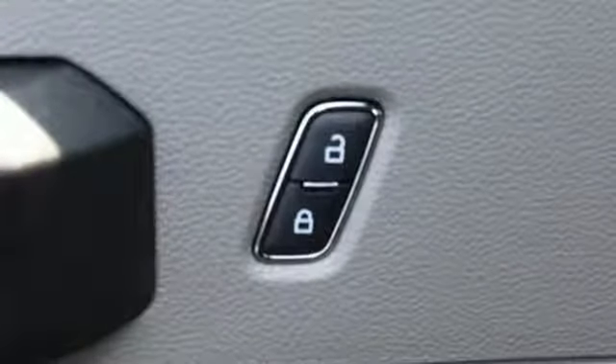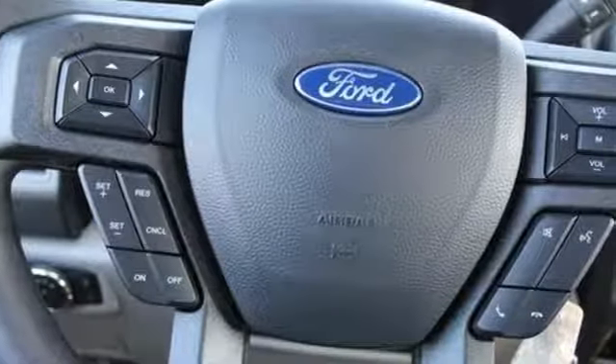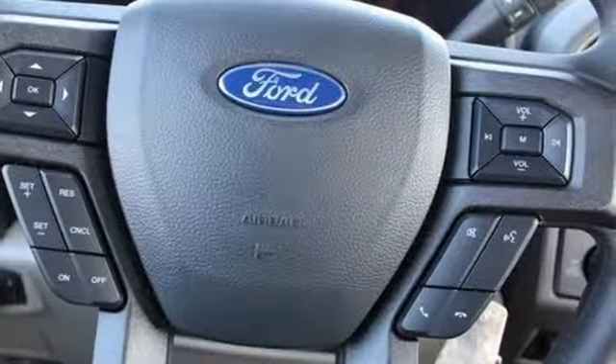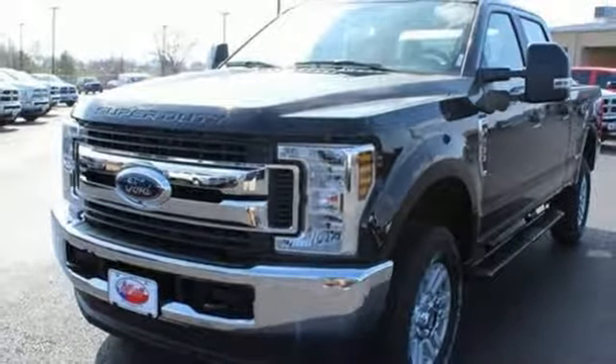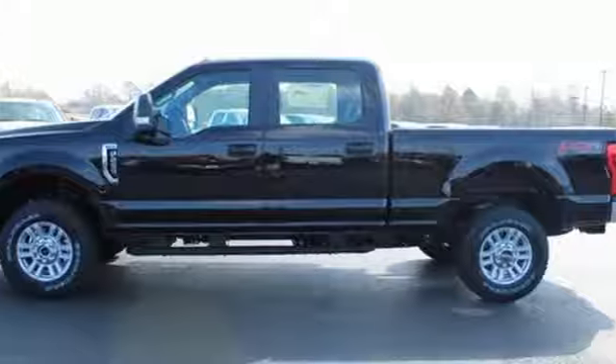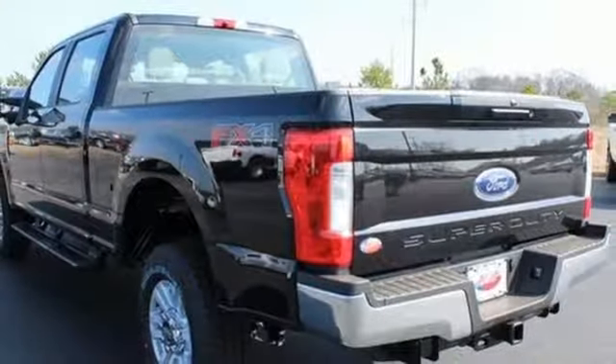It's equipped for all your driving needs and wants: external memory control, AC power outlet, manual tilting steering column, power windows, manual telescoping steering column, automatic transmission, trailer brake controller, electronic shift on the fly, and V8 engine.